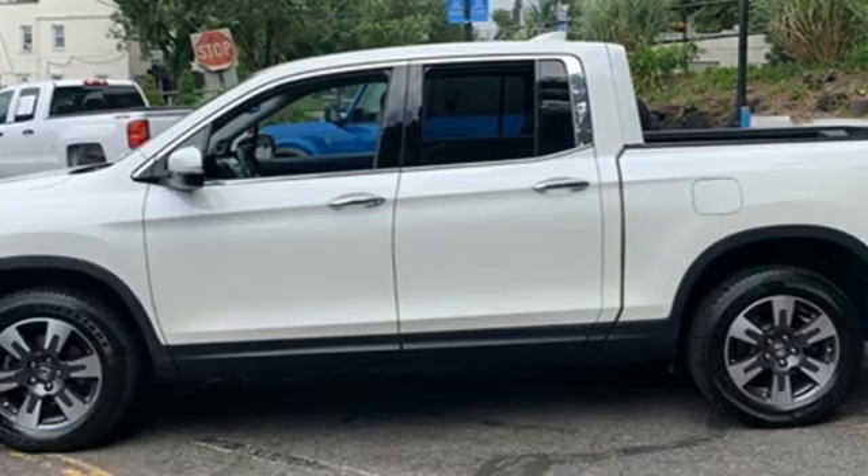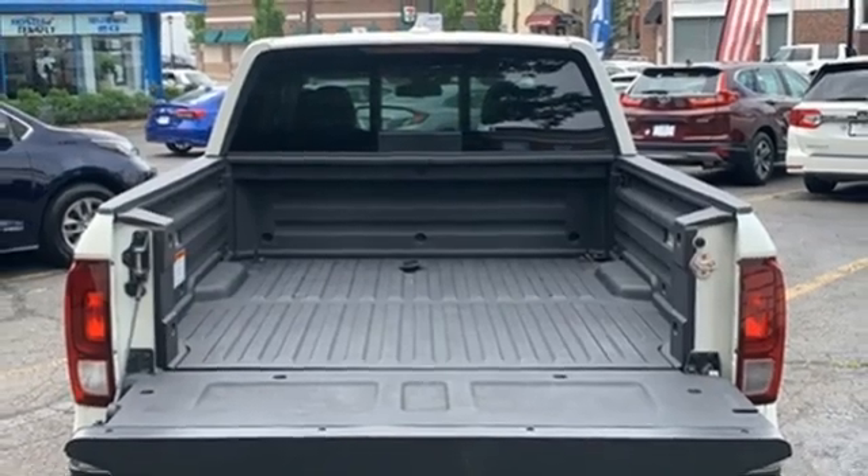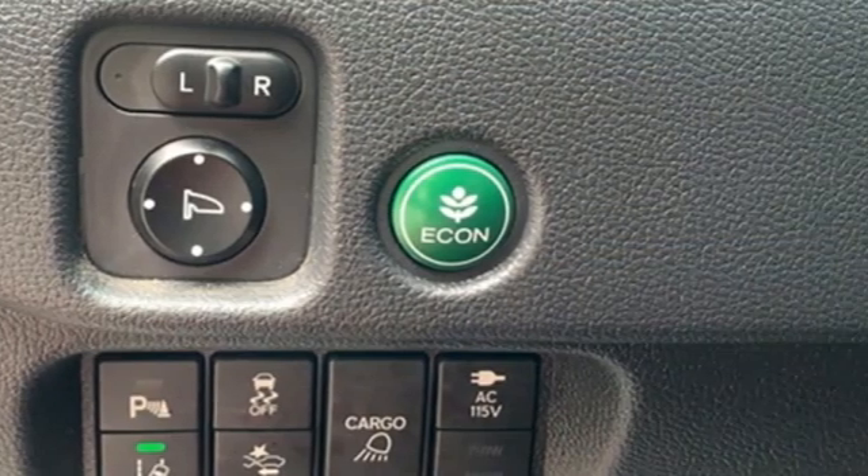Apple CarPlay, Android Auto, front heated leather bucket seats, trailer hitch receiver, gas pressurized shocks, auto dimming rear view mirror, and automatic transmission.